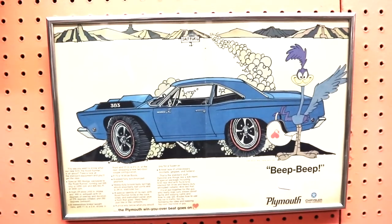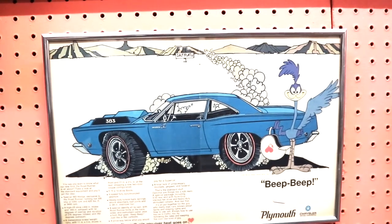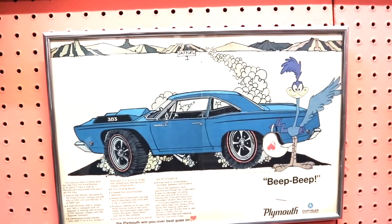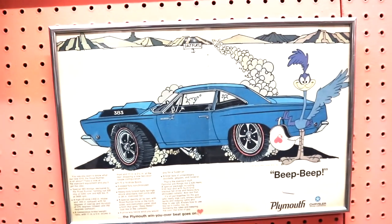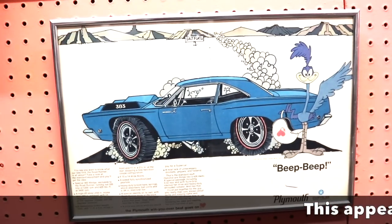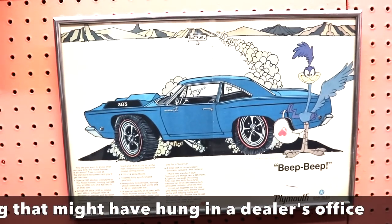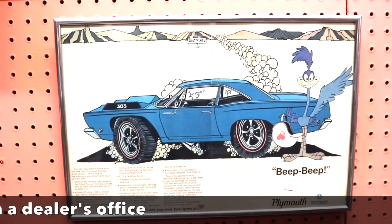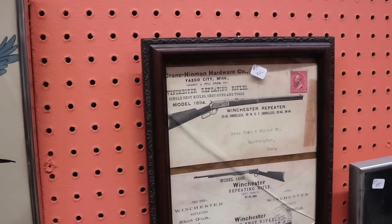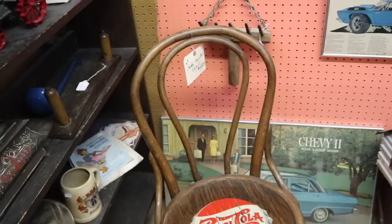This is from when Warner Brothers decided to license the Roadrunner so that Plymouth Roadrunners could use them in the advertising. And beep beep indeed with that 383 — this really turned out a whole lot of horsepower: 335 horsepower at 5200 rpm. It was a pretty hot car. This is going to be from about 1970 and just this ad framed is $55. But old advertising can be money. Here you've got two old Winchester rifle envelopes that are framed and they're priced at $22.